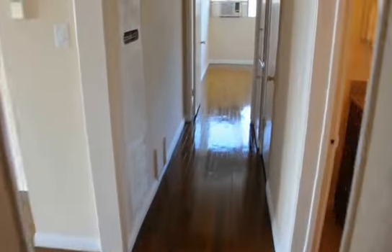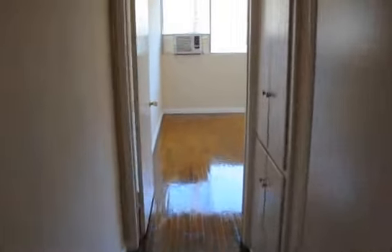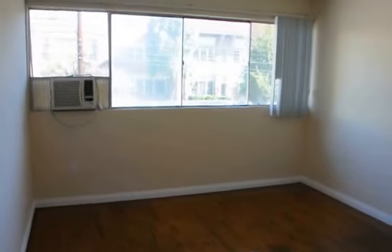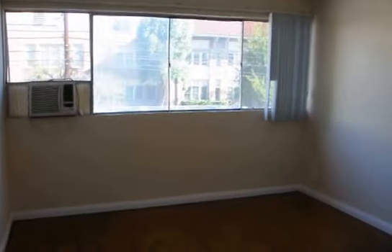Down the hallway we have the second bedroom, which also has an air conditioning unit. Great views of Bronson Avenue. This is a front upper unit — so it's got lots of light and it's one of the premier units in the building.